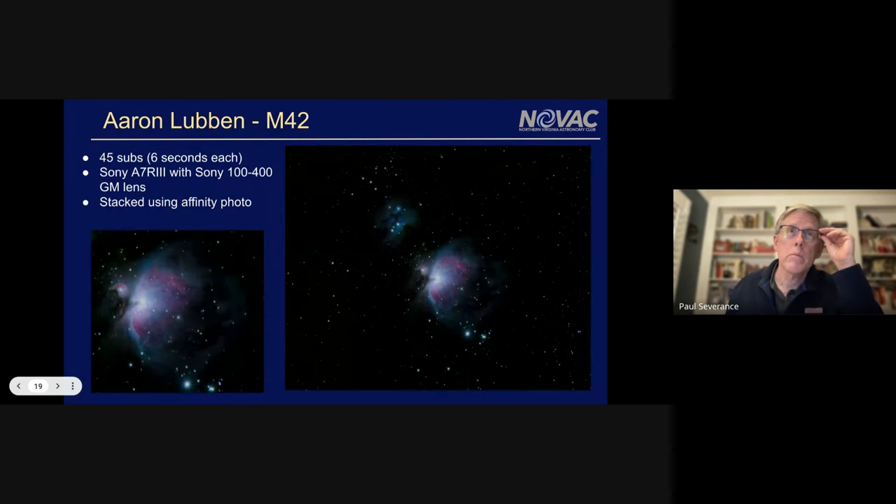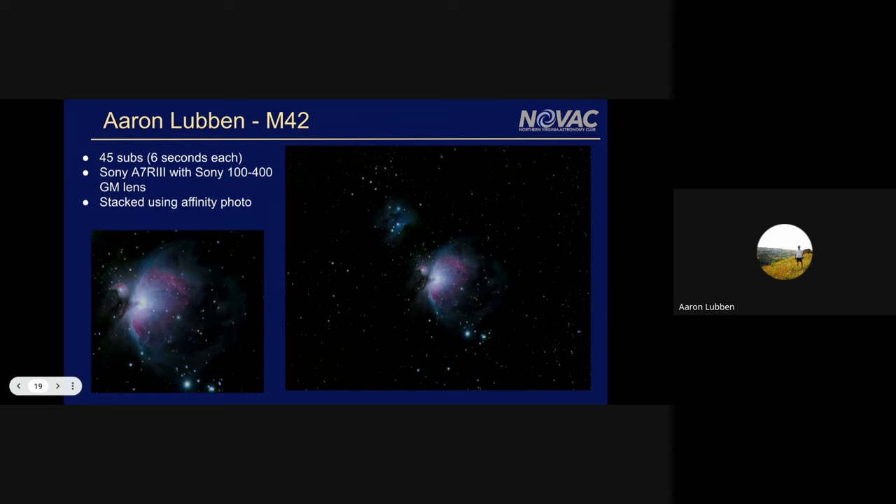Aaron Lubin sent this in. What I like about this one is just the clarity in the trapezium area of M42. A lot of times it's really blown out, but I think you did a great job of capturing this. Aaron, are you on? Yep, and thanks.